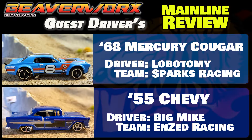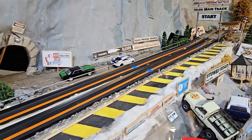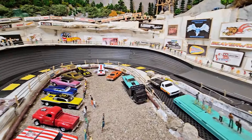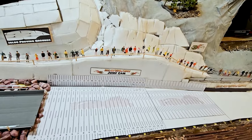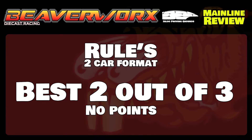Guest drivers this week: we've got Lobotomy from Sparks Racing taking the Mercury Cougar, and Big Mike from NZ Racing in the 55 Chevy. They are up against the Igloo main track — our multi-manufactured, multi-surface track with a jump cam in the middle and a flatbed cam at the end. We are in two-car format, no points. Best two out of three wins. Let's do this.